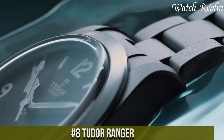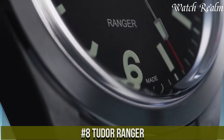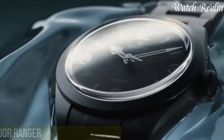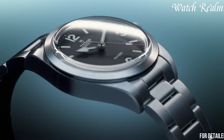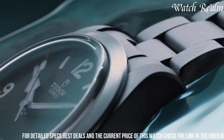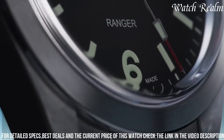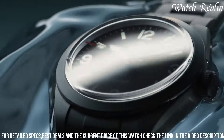The Tudor Ranger stands as a homage to the brand's historic tool watches, exuding a rugged elegance and vintage-inspired design. Encased in a 41-millimeter stainless steel case, this timepiece embodies simplicity and functionality, with its matte black dial adorned with luminous hour markers and snowflake hands paying tribute to Tudor's classic aesthetics.